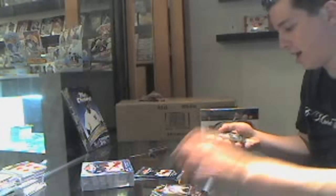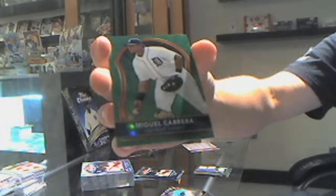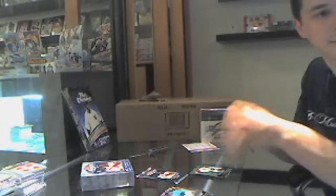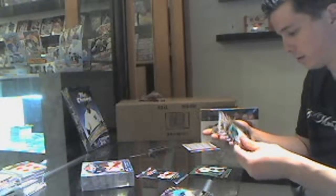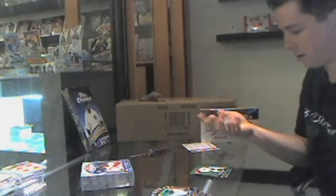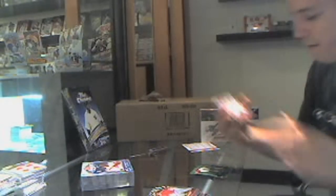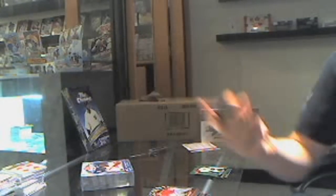We've got a green refractor, number to 199 of Miguel Cabrera. And we've got a refractor, number to 549 of Steven Strasburg. Steven Strasburg.